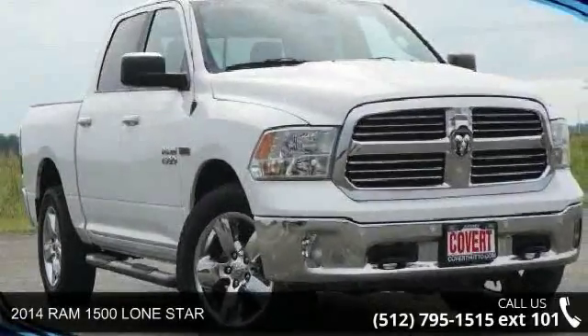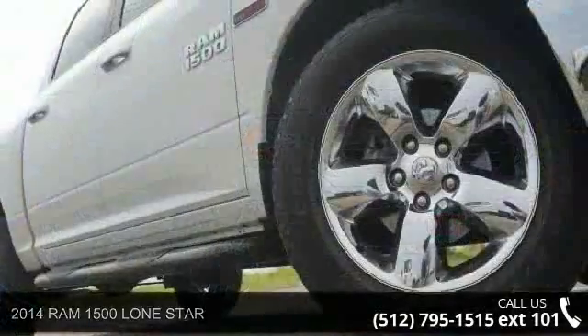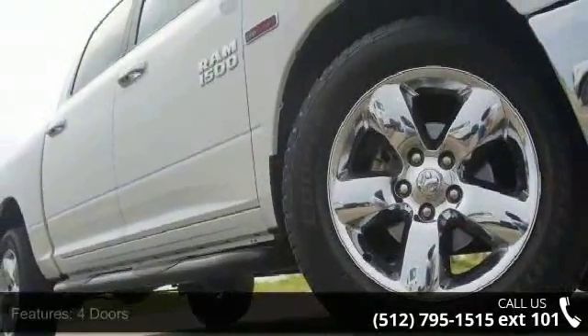Check out this 2014 Ram 1500 SLT. This may be the set of wheels you've been looking for. Enjoy these notable features: